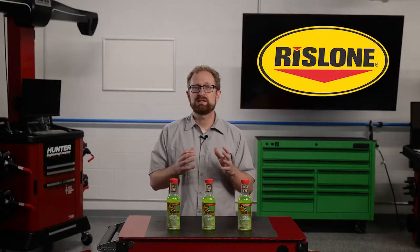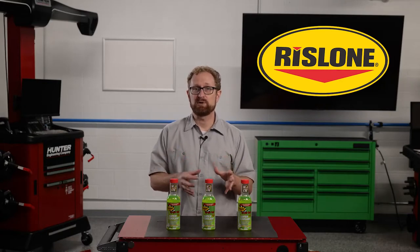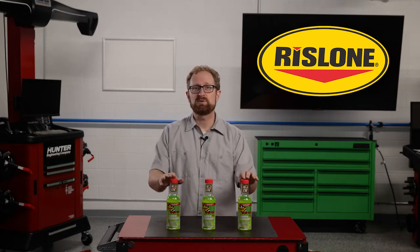Lowering the cylinder head temperatures can enhance engine efficiency, improving fuel economy, power, and performance. And this is where an additive like Rislone Hypercool Supercoolant can help not only prevent overheating, but also improve engine efficiency.